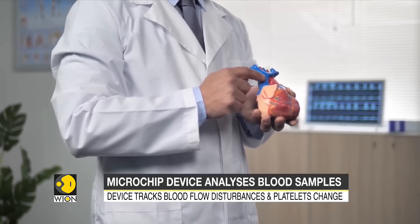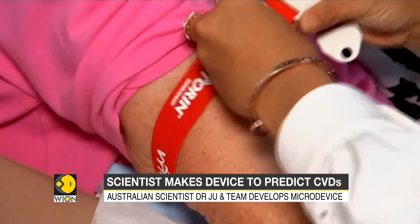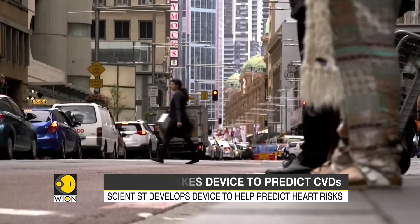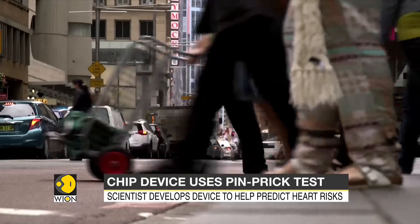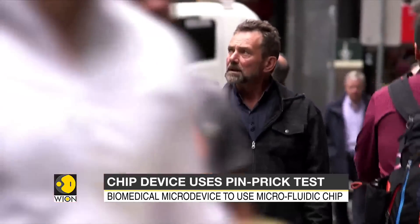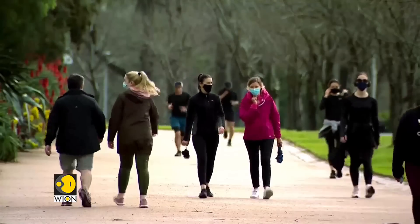According to the World Health Organization, in 2019 nearly 18 million people died globally from cardiovascular disease. The Australian Department of Health lists CVDs as causing 27% of all deaths each year and notes that 1.2 million Australians have a heart or vascular condition.